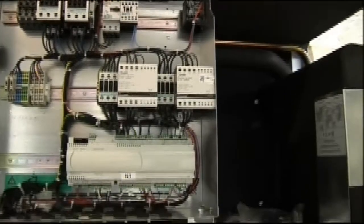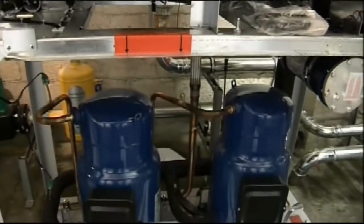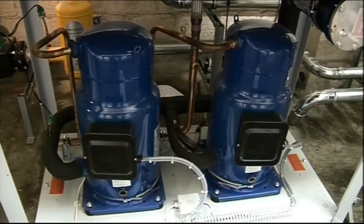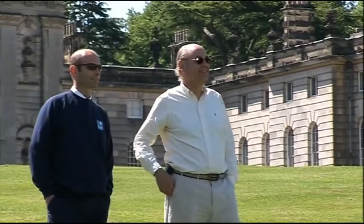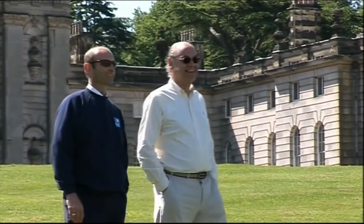The new green heating system comes with an impressive endorsement. Similar schemes are being used by the royal family. So it's not so much keeping up with the Joneses here at Castle Howard — it's keeping up with the Windsors. Michelle Lyons, BBC Look North.